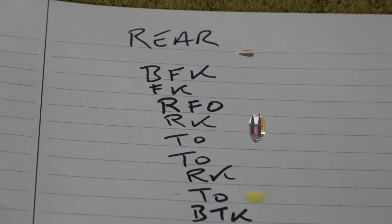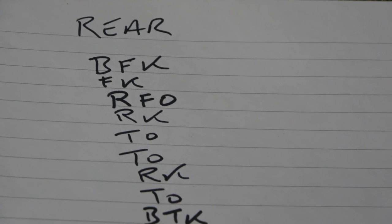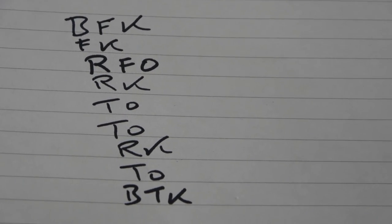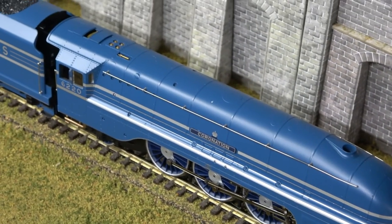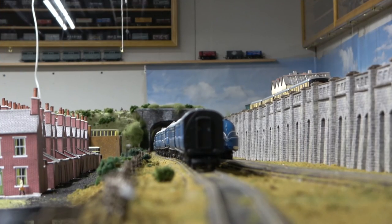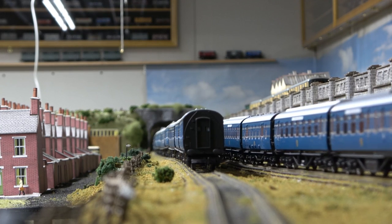Understanding the coach order of the Coronation Scot, with the rear being the London end, this is the standard coach configuration, so that's what I'm going to put behind the new locomotive. This is the latest locomotive with all the new coaches in the right order.